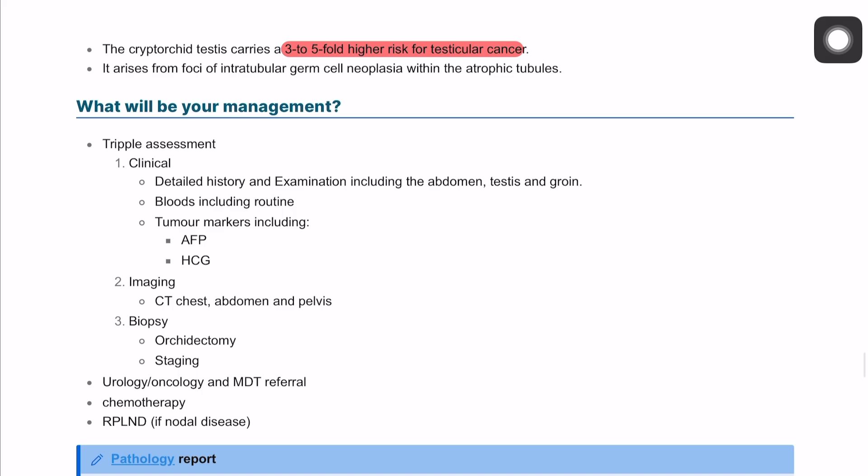Our management, similar to breast carcinoma, involves triple assessment — history and examination, imaging, and biopsy. For testicular cancer, this includes a detailed history, examining the testis, and assessing the draining lymph nodes as well.